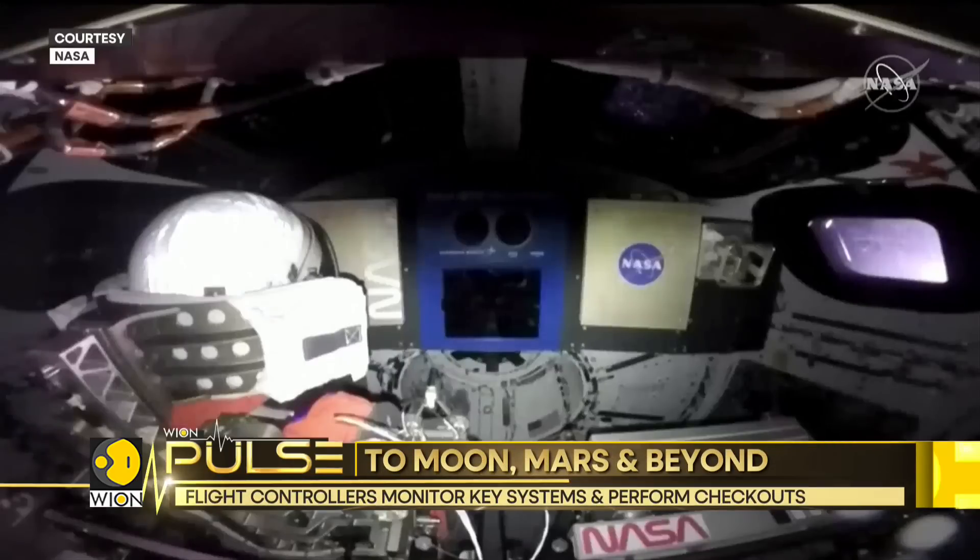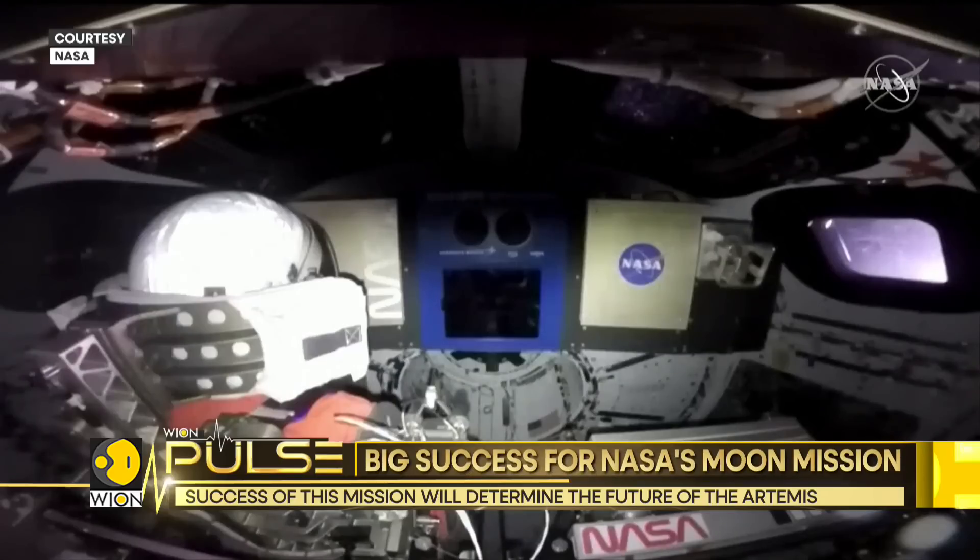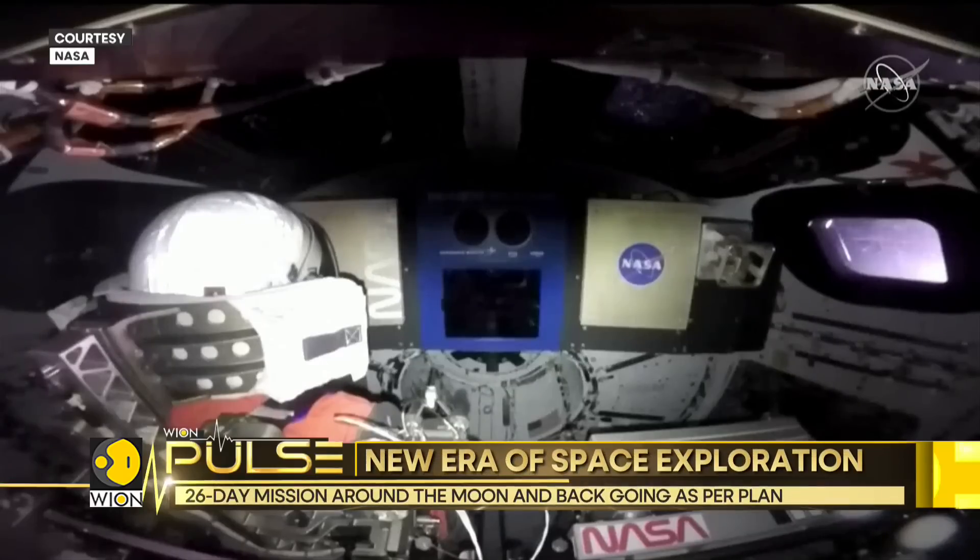Mannequins equipped with sensors are standing in for astronauts on the Artemis I mission. These are meant to record acceleration, vibration, and radiation levels. One of this mission's main objectives is to test the capsule's heat shield, which is 16 feet in diameter — the largest ever built.